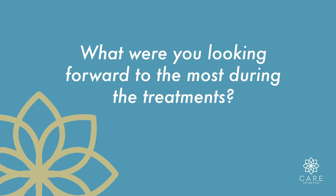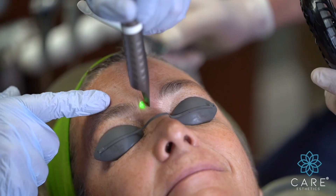What were you looking forward to most during these treatments? Just a general improvement in my skin and a slight tightening and lifting of the skin, just to look refreshed.